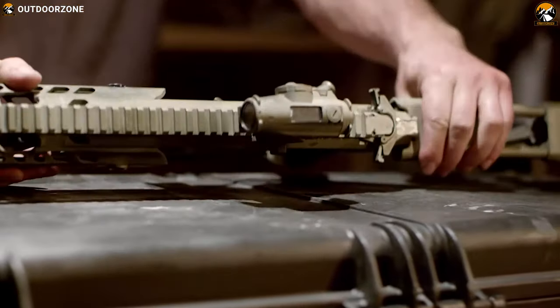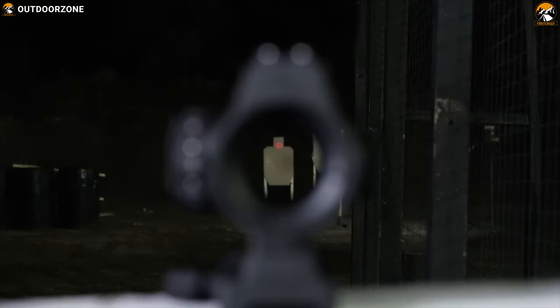In today's video, we are going to show you the 5 best AR-15 red dot sights that you can have to acquire your target with pinpoint accuracy.